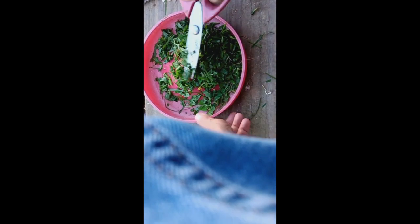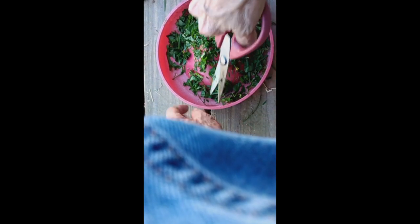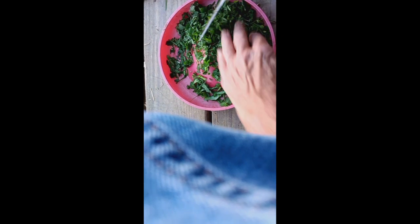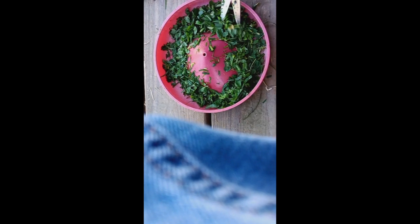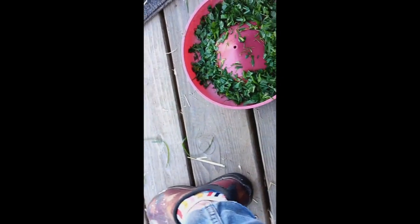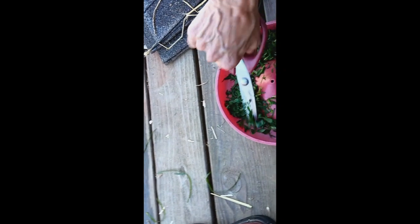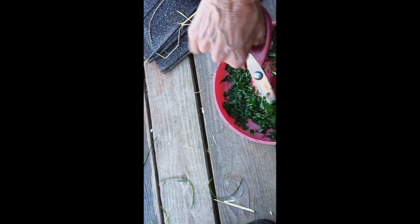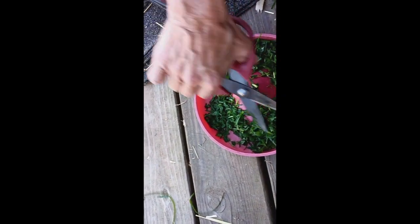I got grass, clover, some dandelion leaves - but I cut everything up. I just try to look for any dry twigs or leaves or long pieces in here and remove them. I just keep cutting until I get it small, and I do this a couple times a day to get them their greens. Gotta have their veggies.